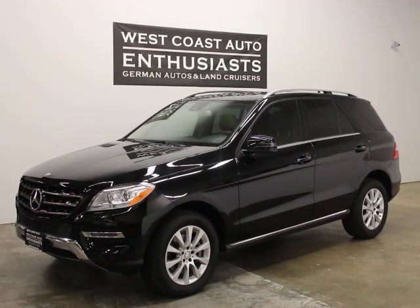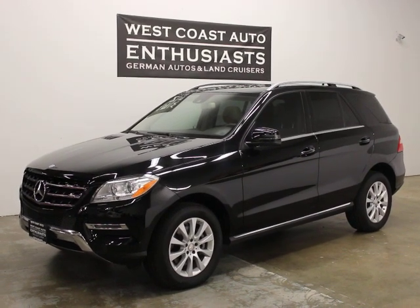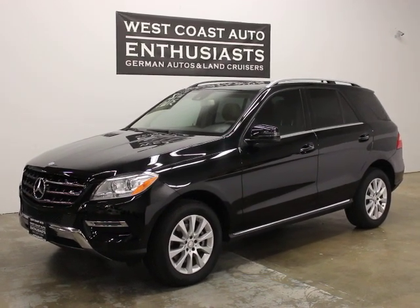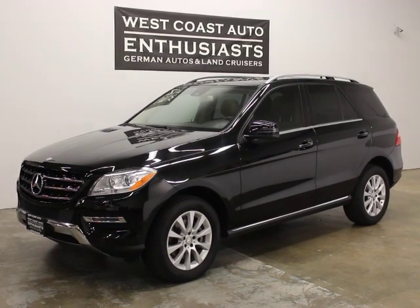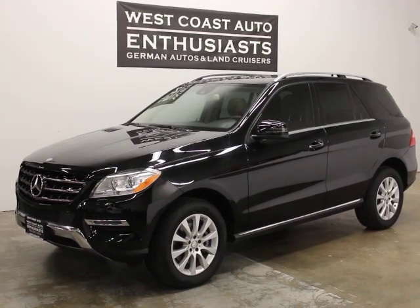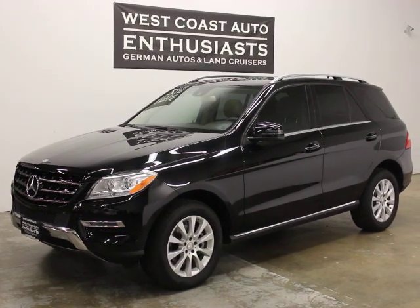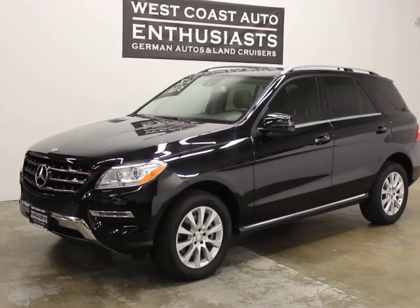Thank you for visiting West Coast Auto Enthusiast. Today we're featuring a 2015 Mercedes-Benz ML250 Bluetech. It's a 4MATIC, single owner, clean title, clean Carfax car we purchased out of Texas with excellent service history on the Carfax report. We can finance it through Cudl, we can put an extended warranty on it, and we welcome trades.